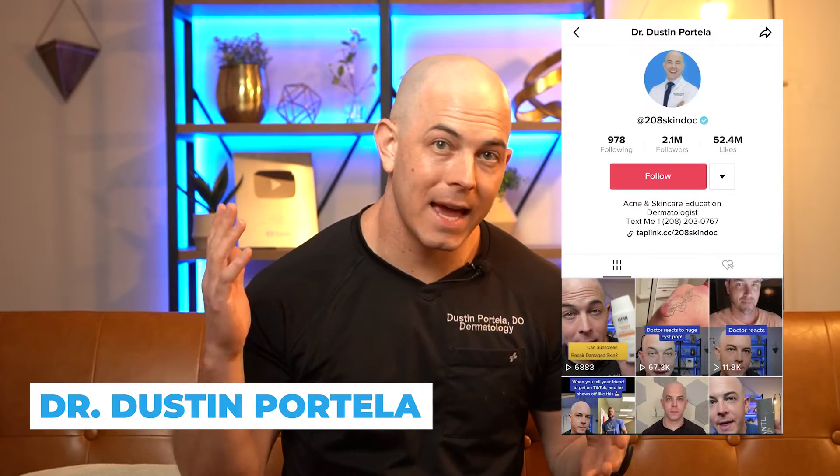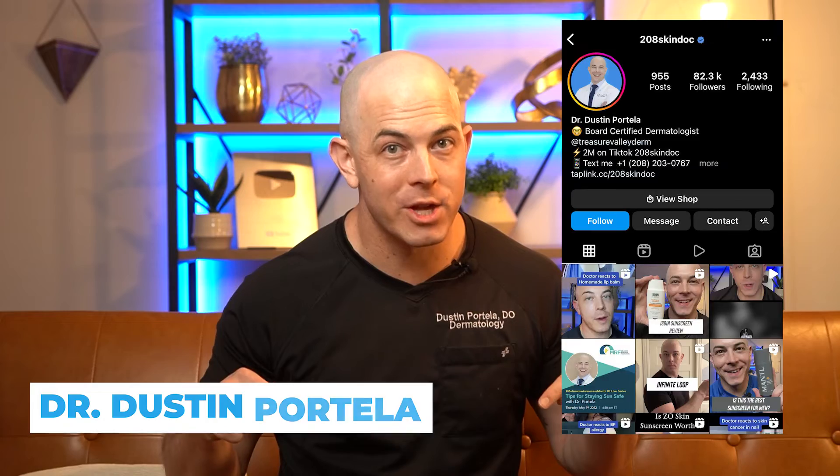Well, that's what I'm here to help you with. I'm Dr. Dustin Portella, and here's what you can expect on my channel. We're going to be breaking down the most common skin conditions, and we're even going to venture into some of the areas that are not nearly as common, because sometimes those make great stories and things that we can both learn from. The more that you understand those common skin conditions, the more that you're able to know what needs to be done for your own skincare.